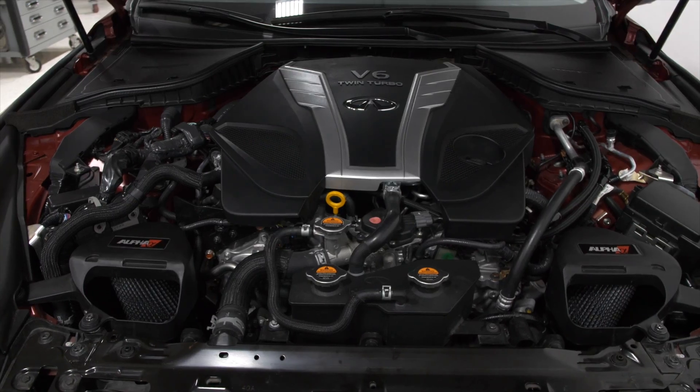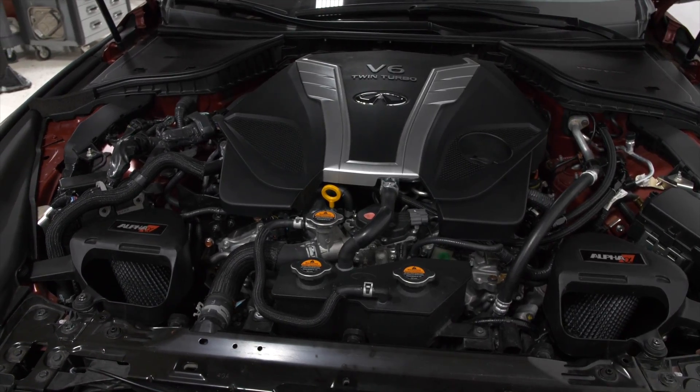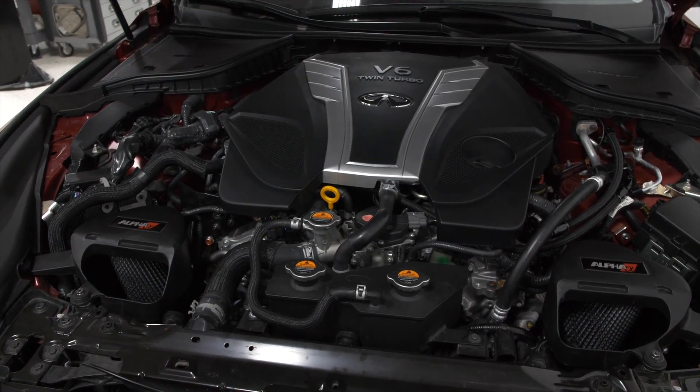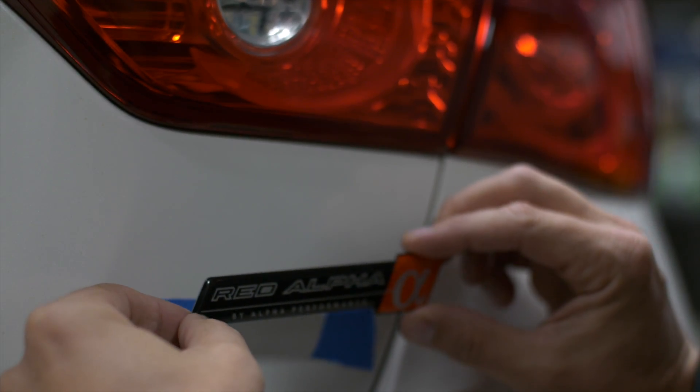Again, we're not focusing on peak numbers because we can just throw a max-effort tune in it and make all the power that we want. We want to keep it as consistent as possible and give you real-world results. We've had a lot of questions about tuning — more specifically, can I put this intake system on my stock vehicle? Yes, you can. Now if you want to take full advantage of the intake system, we highly recommend a Red Alpha tune that will yield incredible power over the entire mid-range. There are significant benefits to having a Red Alpha tune and the intake system all working together.